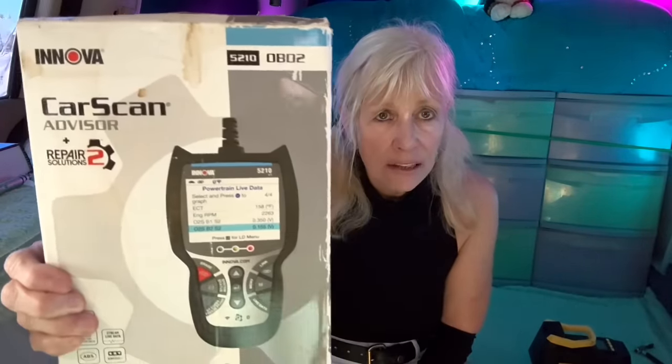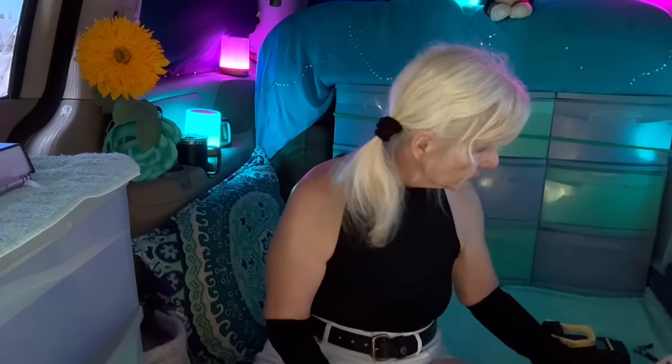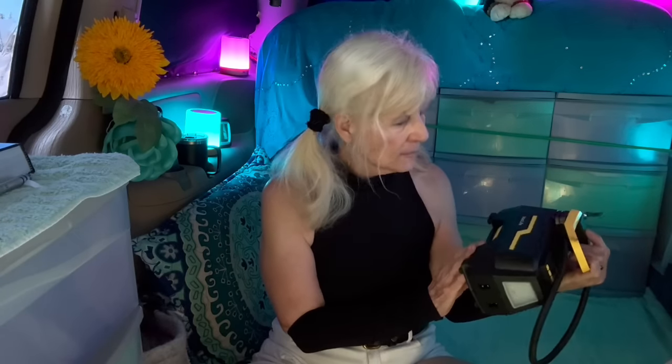This is a yes — it's a car scan code reader. When you're out and about and you get that check engine light on, that's your home and you're probably traveling. You want to know what's going on so you can call your mechanic, give them the code, and they can tell you what could be happening. I bought mine at O'Reilly for about a hundred dollars.